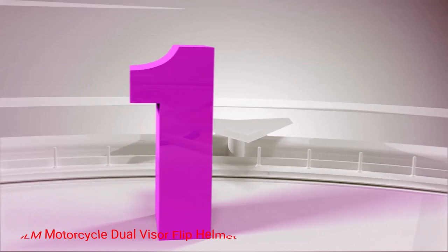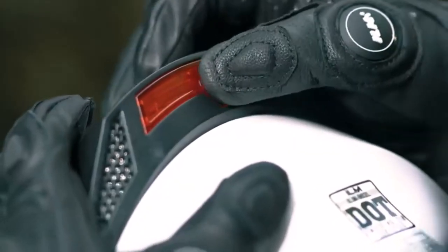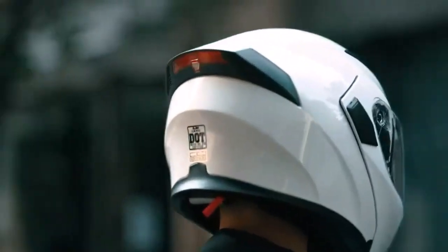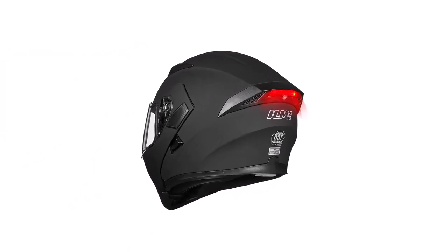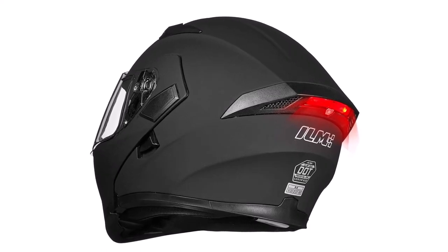Number 1: ILM Motorcycle Dual Visor Flip Helmet. Here's an ILM product with a huge range of style options and a star rating for both comfort and safety. This helmet offers full protection to the front, back, sides, and top of your head, with a lightweight ABS shell and clear visor. A removable liner makes for easy cleaning.